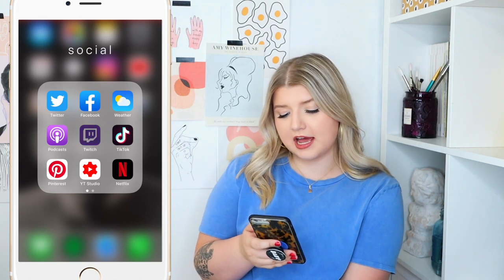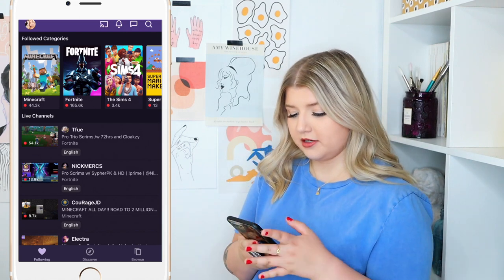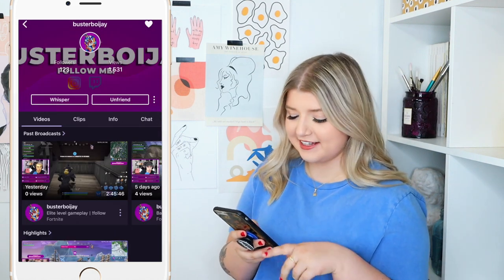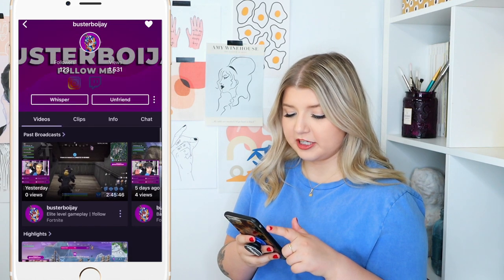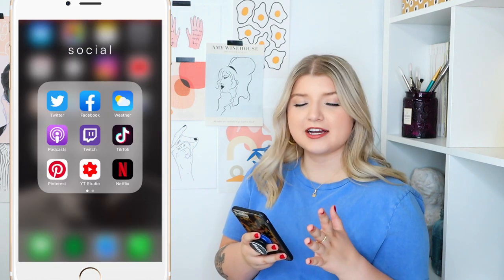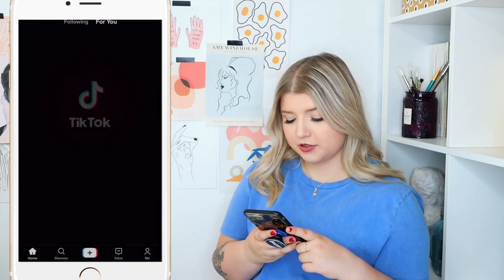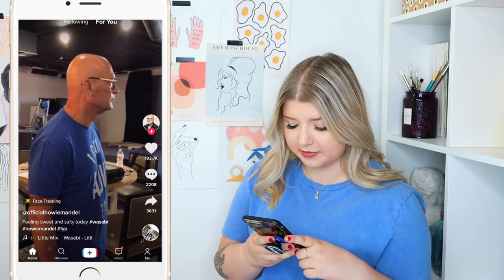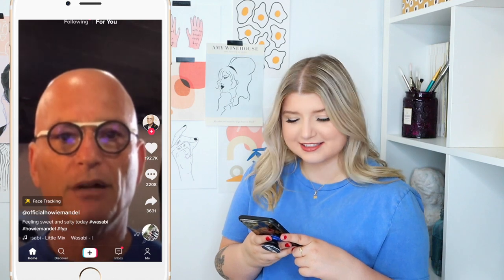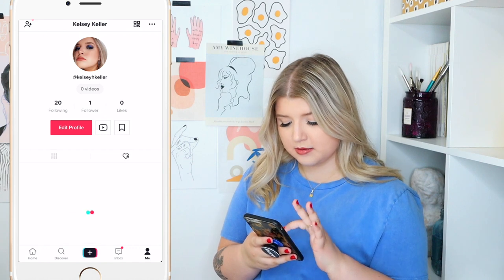Then we have the Twitch app. My boyfriend Jaden streams on Twitch and I also follow a lot of other Twitch streamers. Follow him if you're not already — his streams are really funny and we're going to be streaming some Minecraft together soon. Then we have TikTok. I enjoy TikTok too much, honestly. I've been on here creeping. I haven't posted any TikToks, but it's hilarious — it's a whole different culture, pretty iconic honestly.